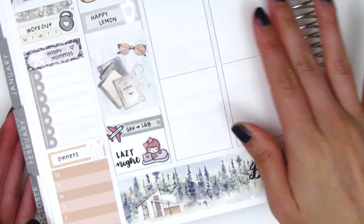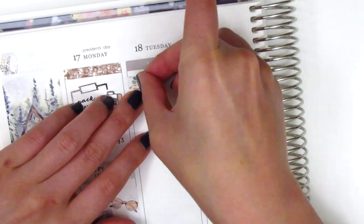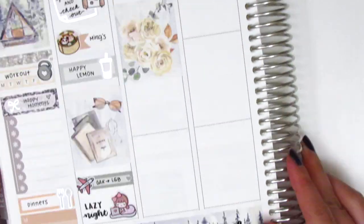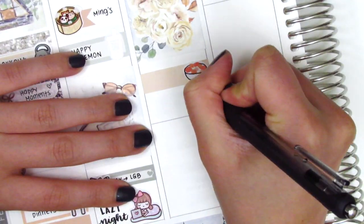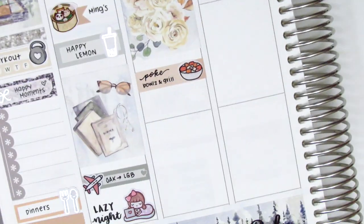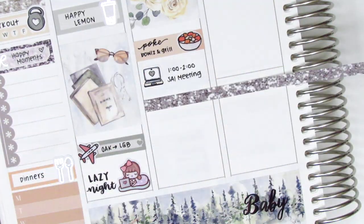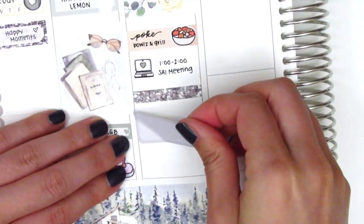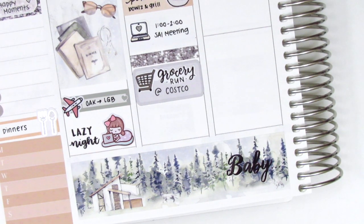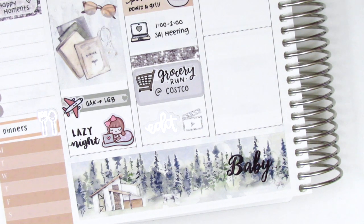All the pens I use are linked in the description box below if you're ever wondering. Moving to Tuesday, first I placed down a header and then I used a flag sticker with a silver foiled coffee from Hazel Sticker to mark my morning coffee. Tuesday I went back to work so I definitely needed some caffeine to start the week. I then put down a full box and grabbed some poke for lunch, using this sticker from Plans with the Nest. We had a staff meeting so I used this computer that came with the kit and cut down another strip of the glitter washi as a header. I also pulled in a grocery run sticker from Love Shira — unfortunately she's not open anymore — because we did go to Costco. At the end of the night I edited a video, so I used this edit script sticker from Randy Dot Plans and pulled in this film clapper from Mandy Dreams.